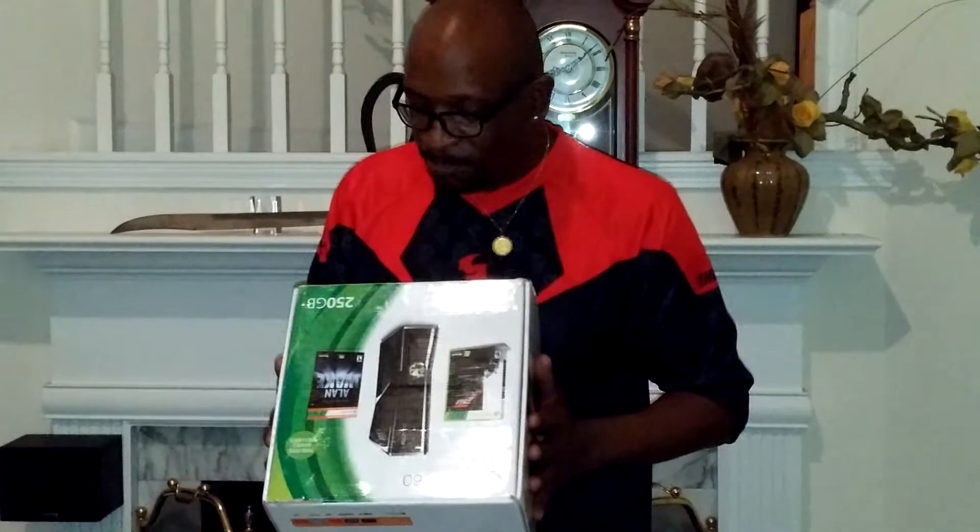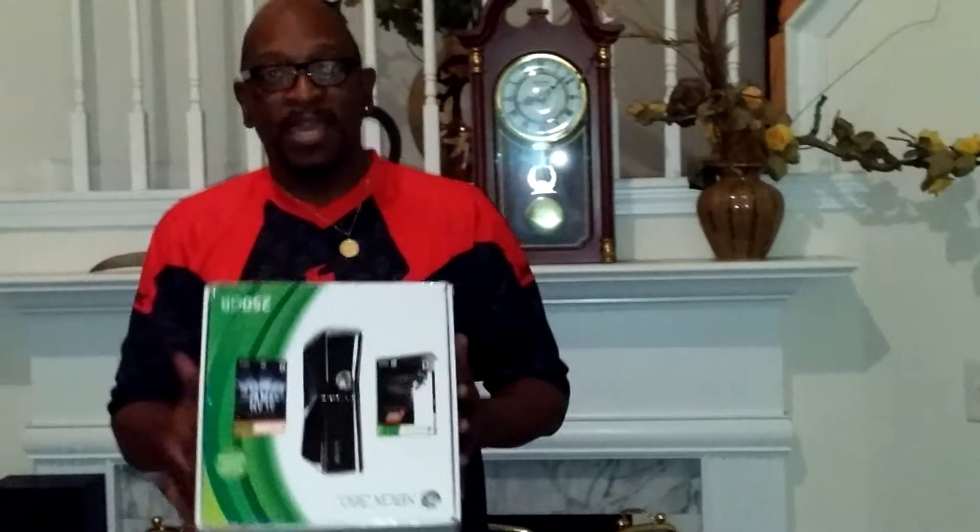And also at GameStop I found a 360 box. I'm not sure about these boxes but they were nice boxes. I decided to pick them up anyway.